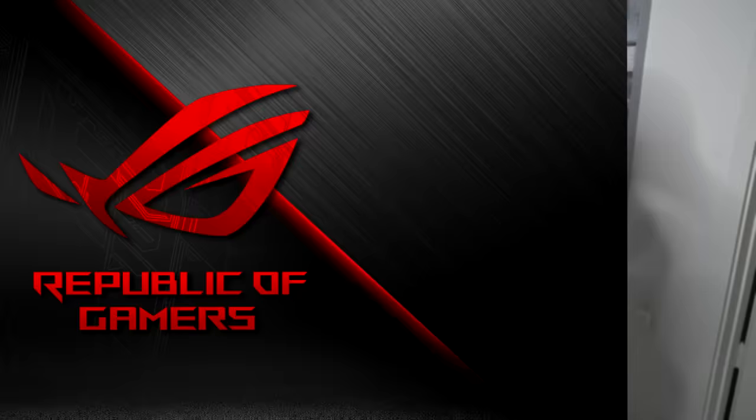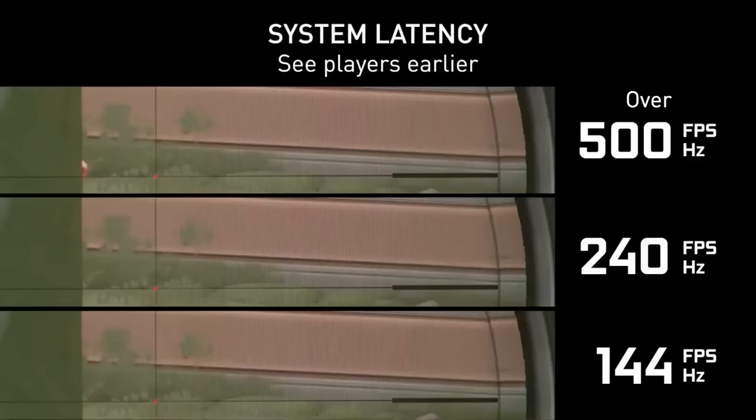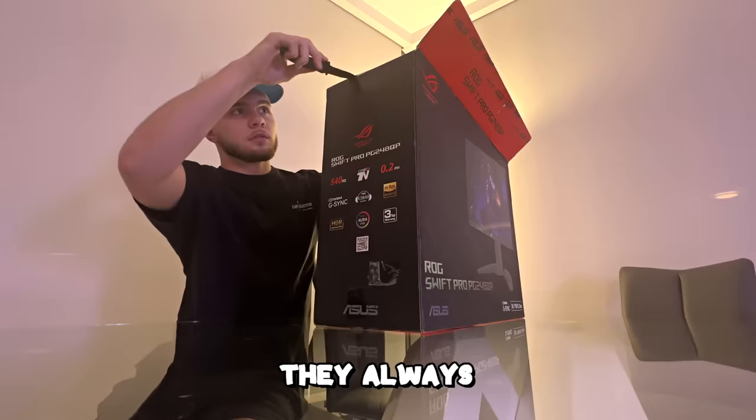Today's video is powered by ASUS ROG — they were nice enough to send us a 540Hz monitor, the world's fastest gaming monitor you can buy. We got the ROG Swift Pro PG248QP. It's a perfect size: 24.1 inches, 0.2 millisecond response time. I'm just ready to check it out, let's go unbox it.